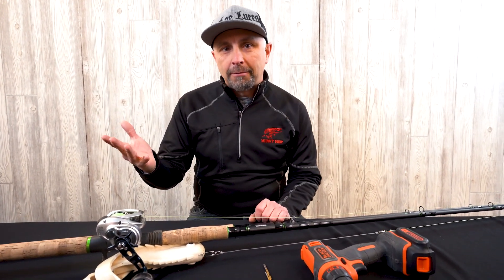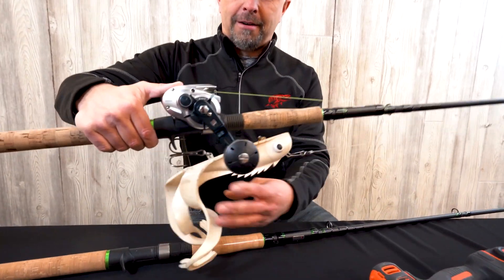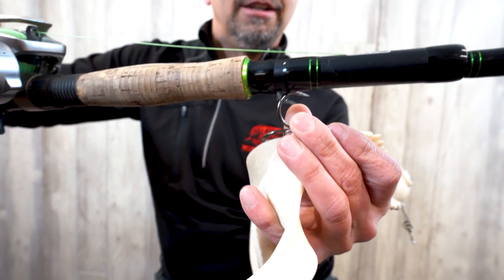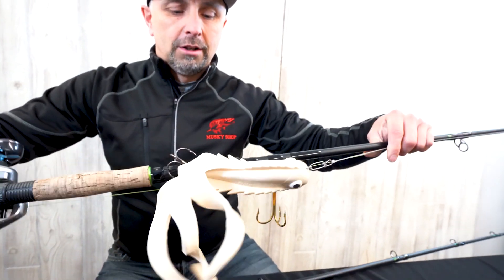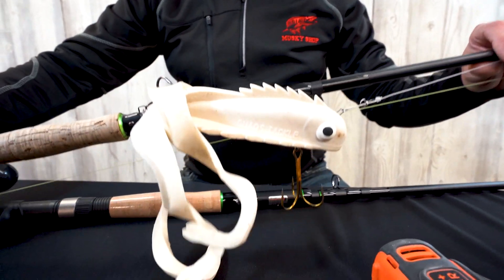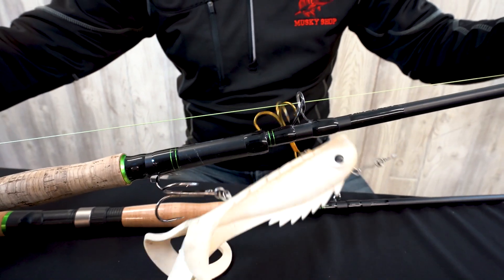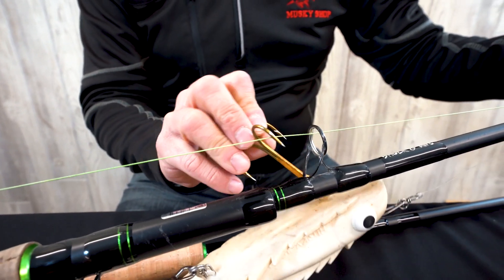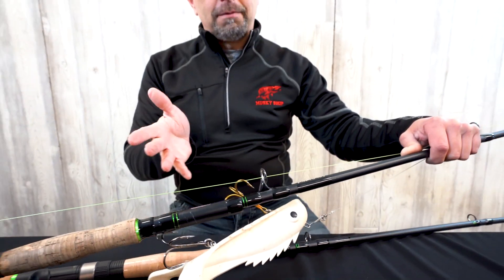Let's say we're on Lake St. Clair and we're going to head to the next spot, and there happens to be three-foot waves out on the lake. Most musky rods out there have a hook keeper tied into the rod guide, and that's where most people hook their musky baits. So let's say we've hooked our bait there, the rods are in a pile, and it's really rough out. Your rods are bouncing across as you go across the lake — and this sharpened hook is going to be bouncing and rubbing against your braided line.